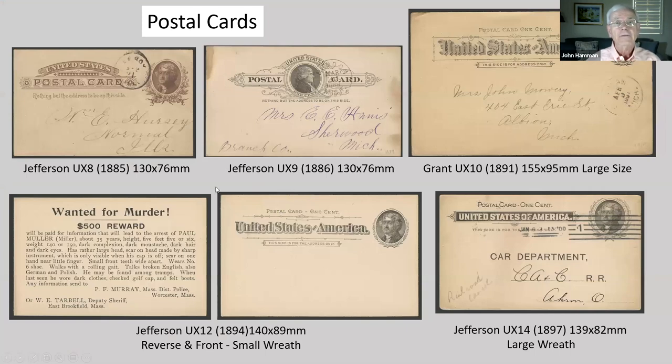Postal cards — notice the difference in size of the Grant in the upper right. Notice in the lower left, this is similar to a wanted poster: local police would print and mail postal cards to nearby areas to announce rewards and gain citizen help in catching criminals. Also notice the middle one on the bottom is called the small wreath around the portrait of Jefferson, and the one on the right has the large wreath.